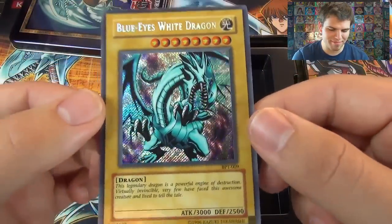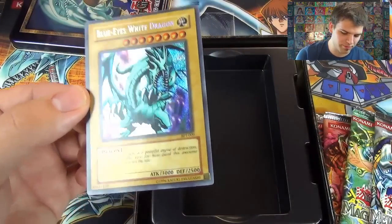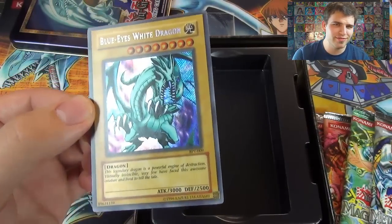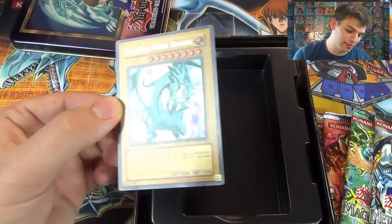The Blue-Eyes White Dragon, mint condition, straight from the tin, 2003. 'A legendary dragon, a powerful engine of destruction. Virtually invincible, very few have faced this awesome creature and lived to tell the tale.'